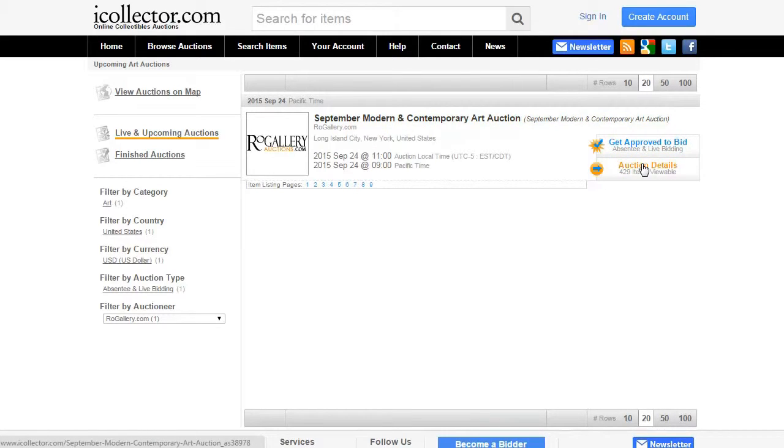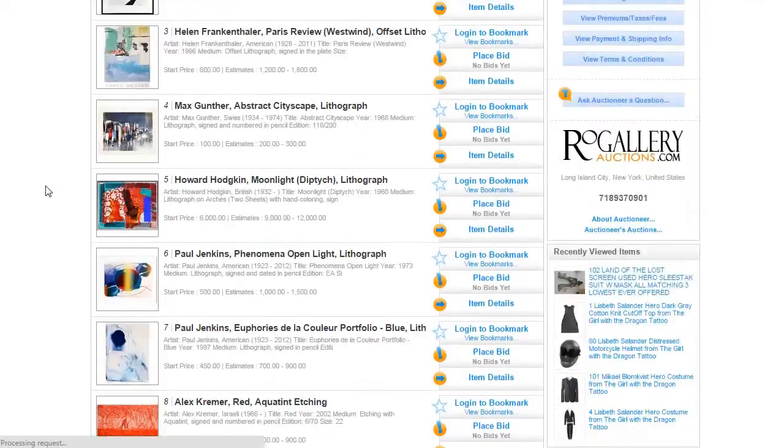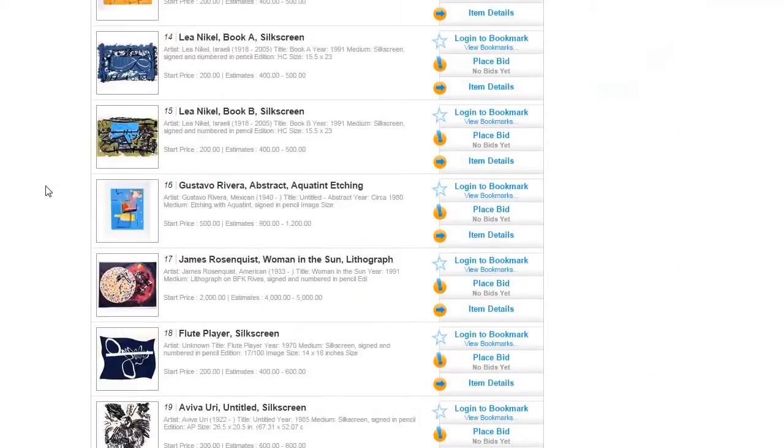Once you do that, you'll be shown a listing of upcoming and past auctions from Row Gallery. You can then browse their catalogs and even register to bid in upcoming auctions as well.